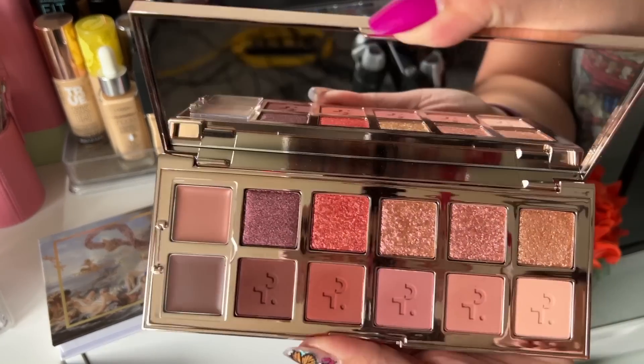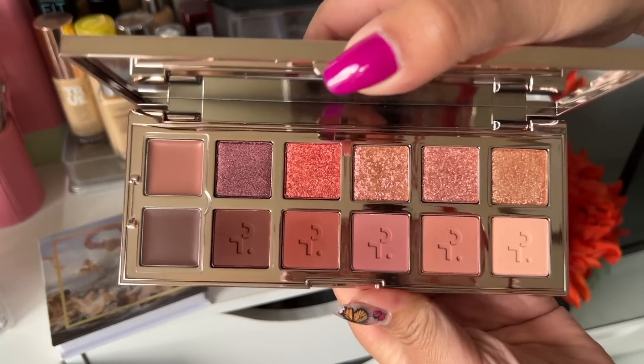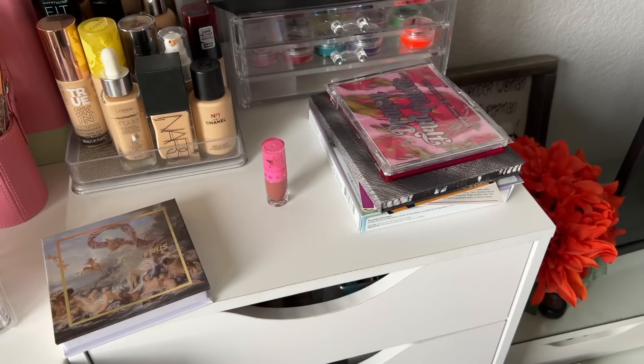Next up I have the Patrick Ta Major Dimensions 2 palette. Oh my god, this is really nice. I've only used the mattes and shimmers — I haven't used the cream shades in here — but I'm definitely keeping this one.